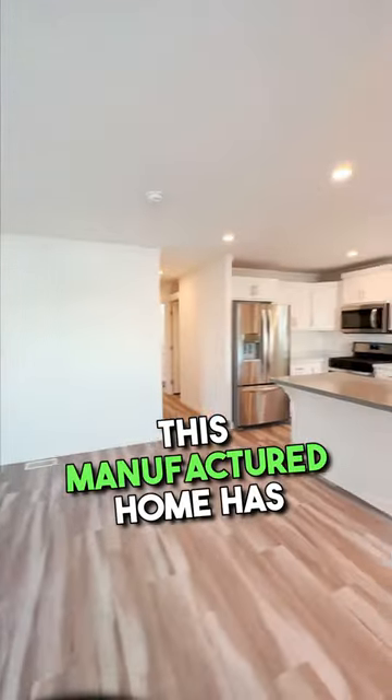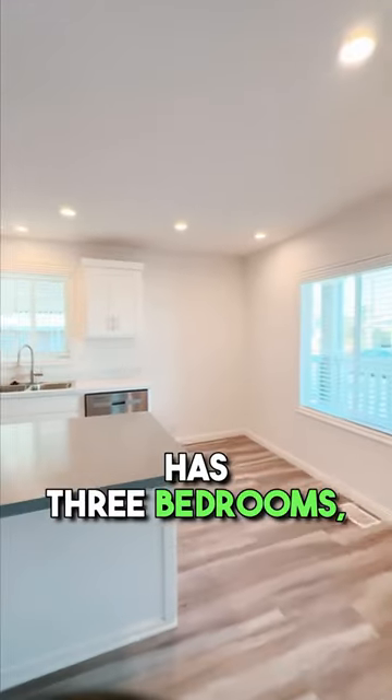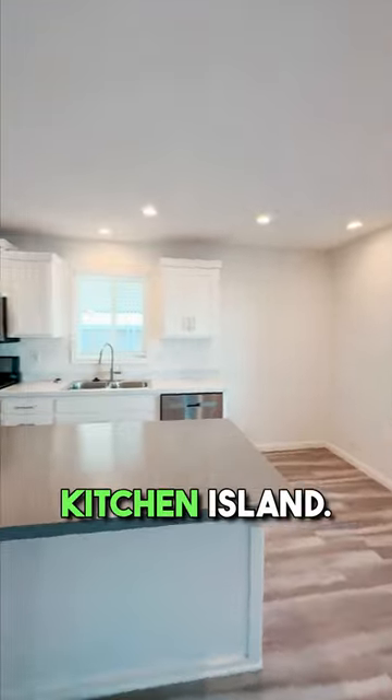Welcome to your dream home. This manufactured home has everything you need. This new manufactured home has three bedrooms, two bathrooms, and a large kitchen island.